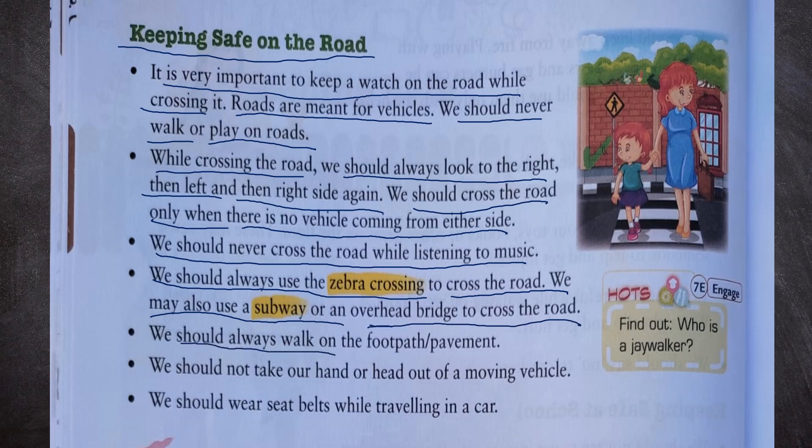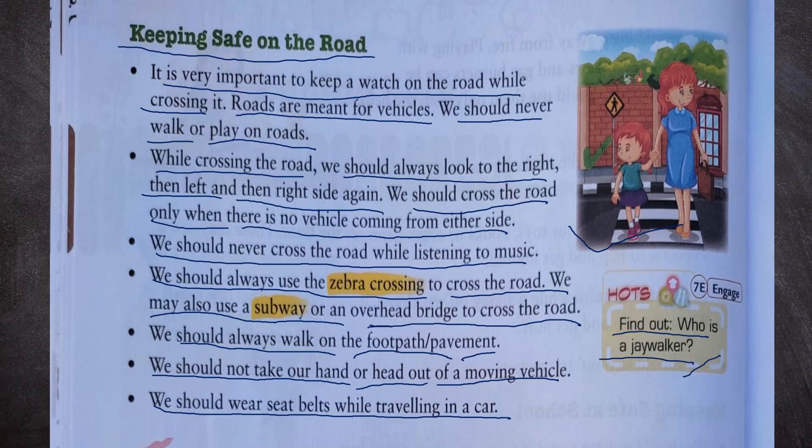We should always walk on the footpath or pavement. We should not take our hand or head out of a moving vehicle, and we should wear seatbelts while travelling in a car. A jaywalker is a pedestrian who does not follow the rules of crossing the road. This is how we can keep safe on the road.